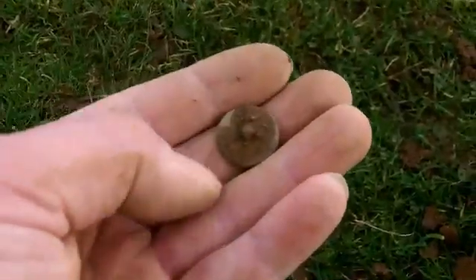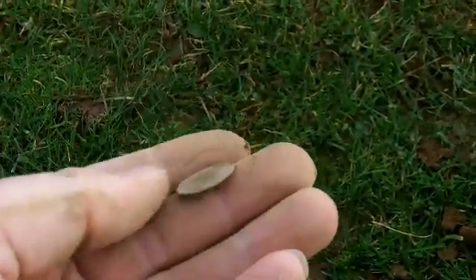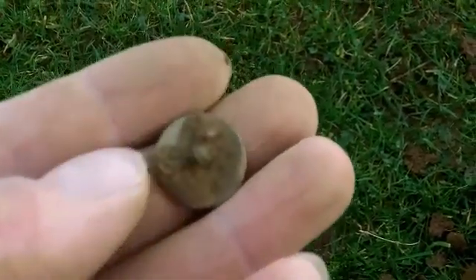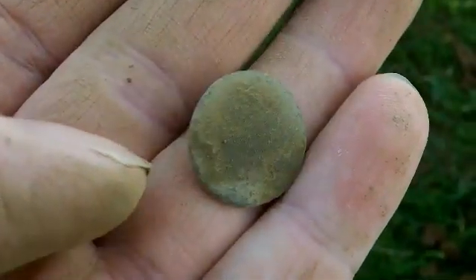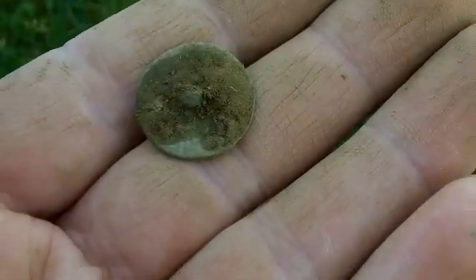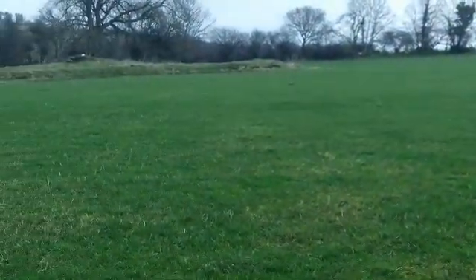My first find, after a good say 20 minutes of digging, has been a button. That's the first one — broken shank, no patterns on there. Let's move on. I think I might head over a little bit closer to this way, because this is where the finds are coming up really. I'll get back to you on the next find.